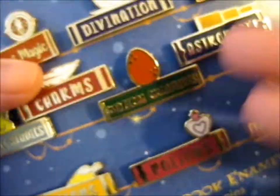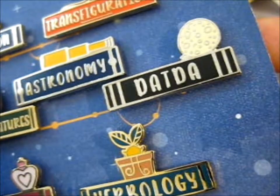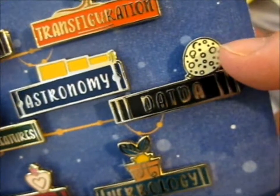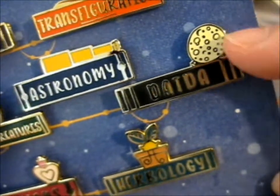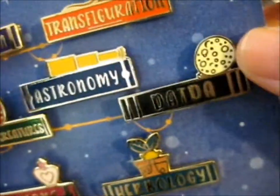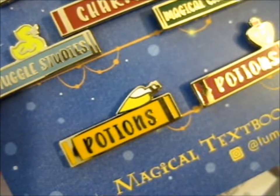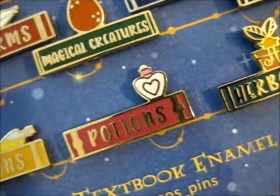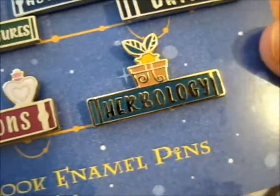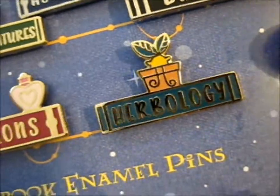Magical Creatures, and we've got a creature egg. Astronomy, we've got a telescope. D-A-D-A is that boggart — you know, when we saw a blue moon, full moon, that turns into a blue — yeah, you know. We've got Potions with Felix Felicis and Amortentia, and Herbology with the Mini Mandrake just poppin' up. So cute.